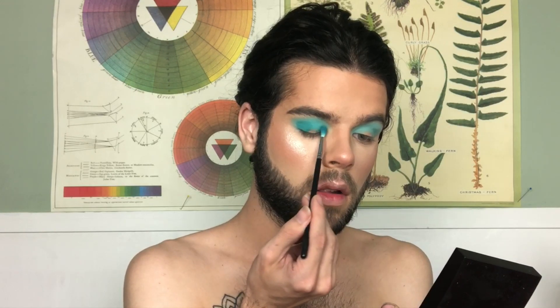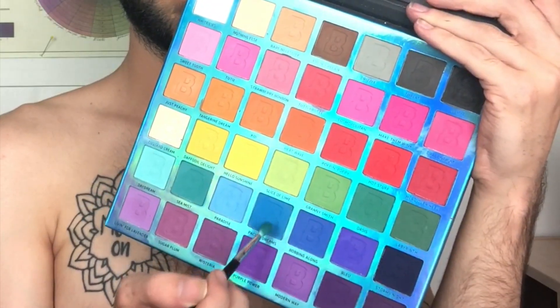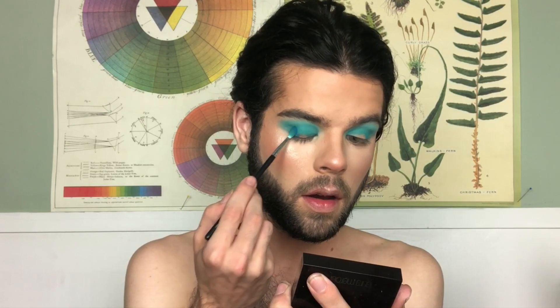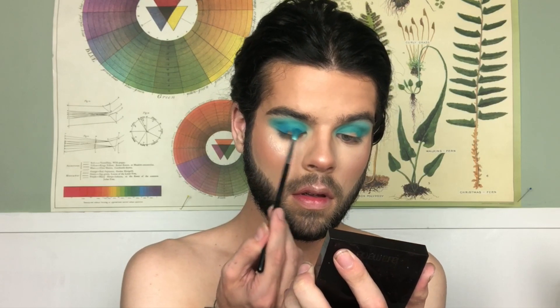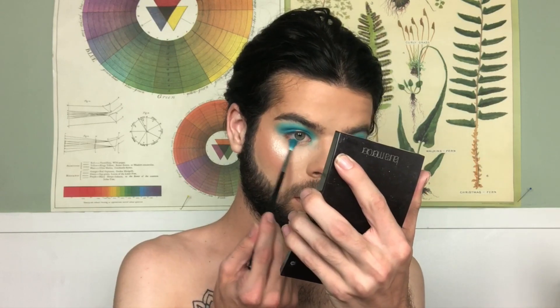We're going to do a little halo eye today. Now we're going to dip into the shade Pacific Dreams and just darken all that area. Then I'm just going to do the lower lash line with a little of the shade Sea Mist.